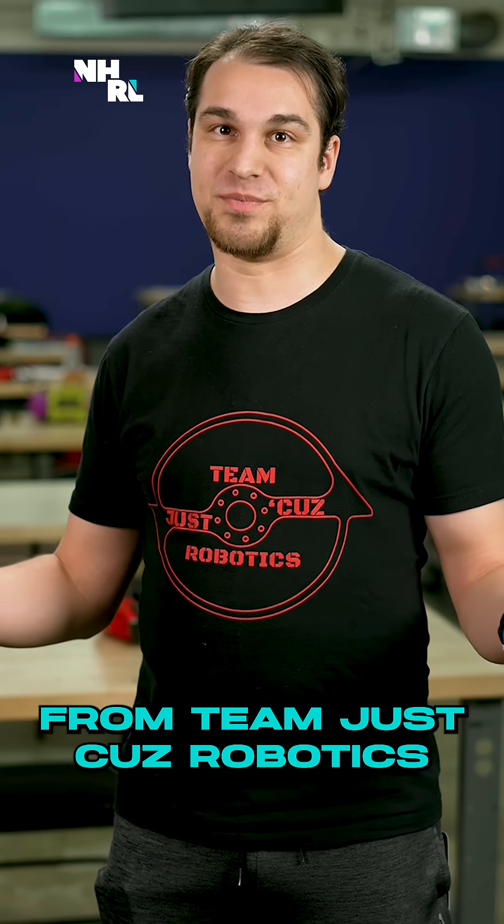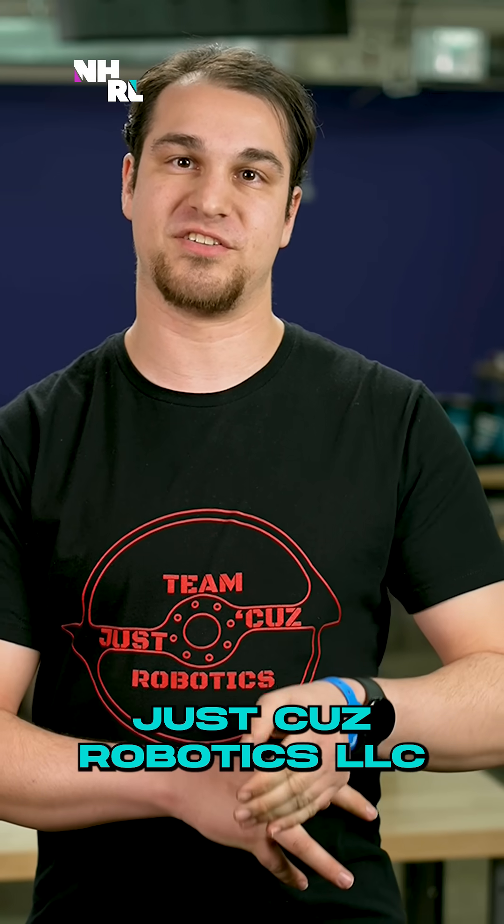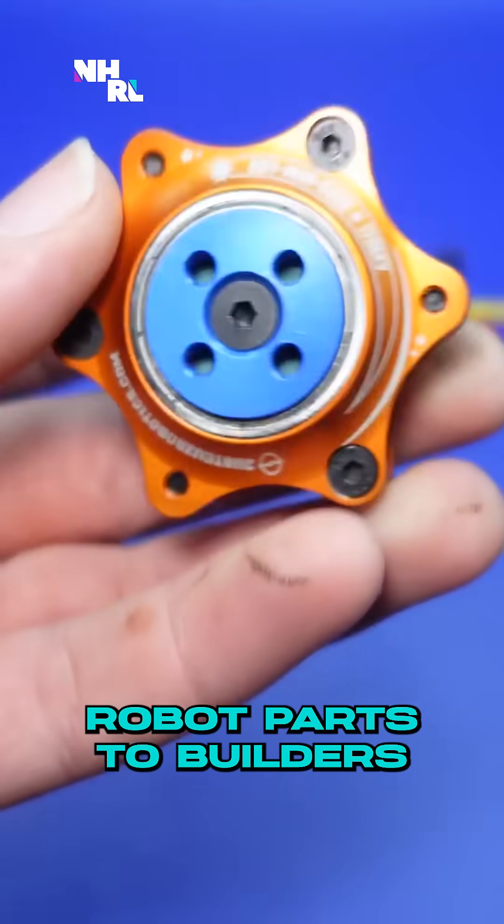I am Seth Schaefer from Team Just Cause Robotics. I run the YouTube channel Team Just Cause Robotics and the company Just Cause Robotics LLC, where I make and sell robot parts to builders.